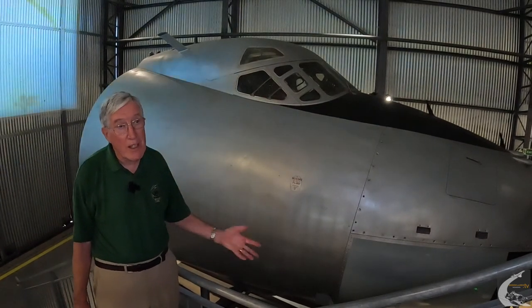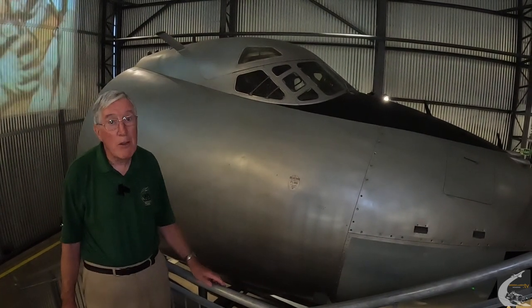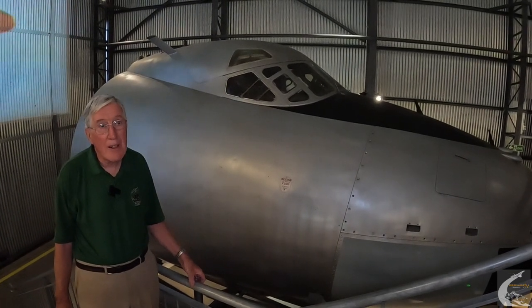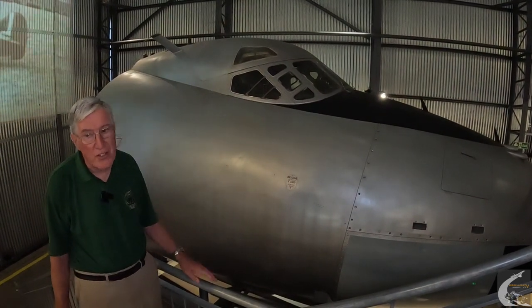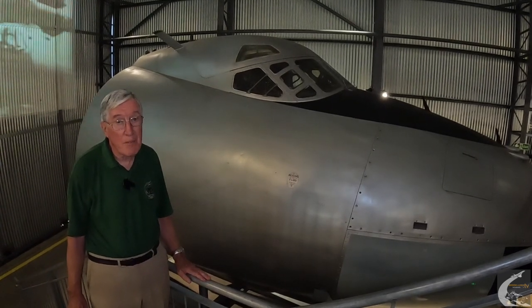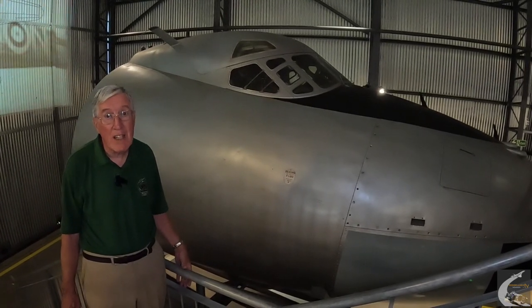They made over a hundred Valiants here at Weybridge — very successful. But they were built as high-altitude bombers. Unfortunately once surface-to-air missiles could reach high altitude, they had to fly very low. Unfortunately the aeroplane wasn't designed for that and had a lot of fatigue problems. We have a front fuselage of the Valiant in the factory here.